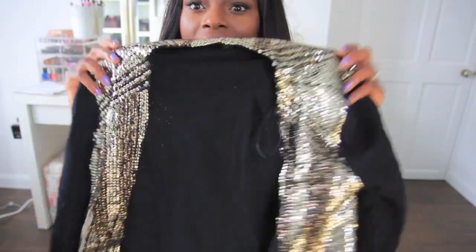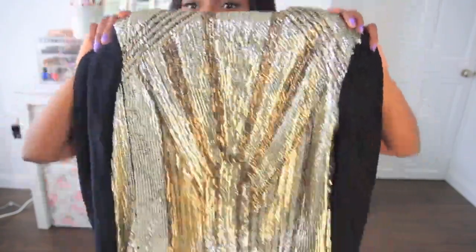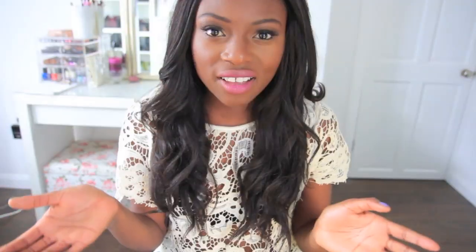French Connection is a store I rarely go to, but I went in during the sale and got this beautiful blazer jacket. It's got sequins and sparkle on the back — how beautiful is that? I've got some blog posts wearing that as well.